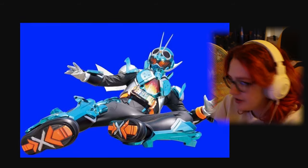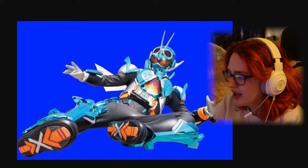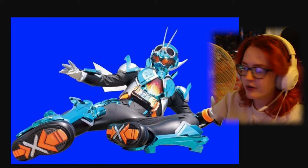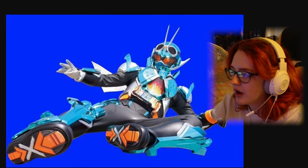Anyway, so this is the new look of the Kamen Rider. Honestly, it looks so cool. I love the coloring — the blue and the orange. It just looks so nice.